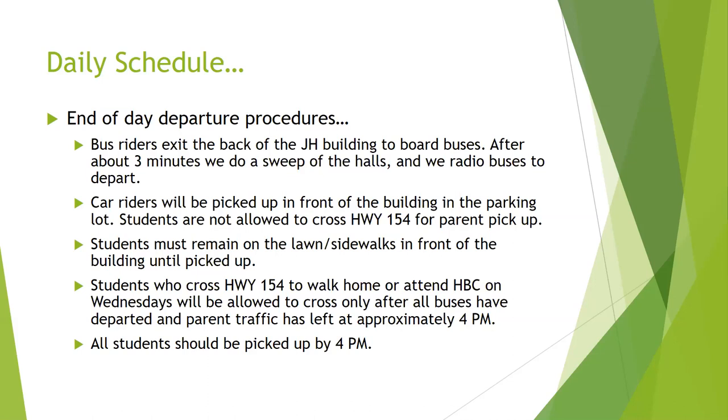Car riders are picked up in front of the building, and we ask that they remain on the lawn or sidewalks until they're picked up. We don't allow students to cross Highway 154 for parent pickup. We frown upon parents parking at the taco shop and waving your student across, as that creates an unsafe situation. Please come through the line and pick them up in front of the building. We do recognize that some students stay after on Wednesdays to go to Harleton Baptist Church — we escort those students to the highway and make sure they cross safely after all buses have departed and parent traffic is cleared, usually around four o'clock.